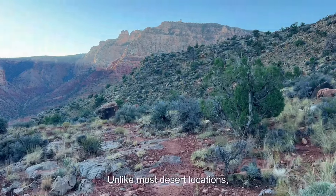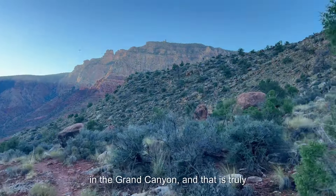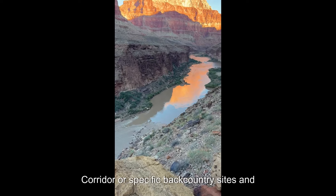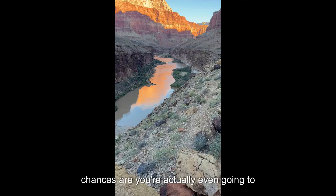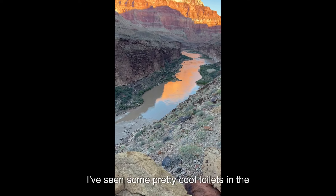Let's talk about going to the bathroom. Unlike most desert locations, you do not need to wag bag your poop in the Grand Canyon, and that is truly amazing. If you're along the Rim-to-Rim Corridor or specific backcountry sites and not in an at-large camping area, chances are you're actually even going to have a toilet.